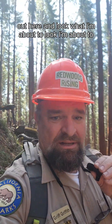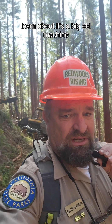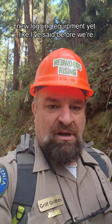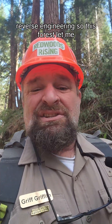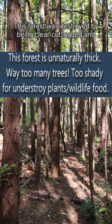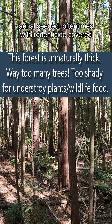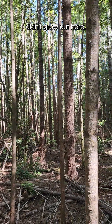Look what I'm about to learn about — it's a big old machine. I don't even know what it's called yet because I'm so old school I haven't seen all this new logging equipment. Like I've said before, we're reverse engineering. This forest was destroyed by being clear-cut logged and then aerial seeded, oftentimes with rodenticide-covered seeds and trees that didn't grow out here.